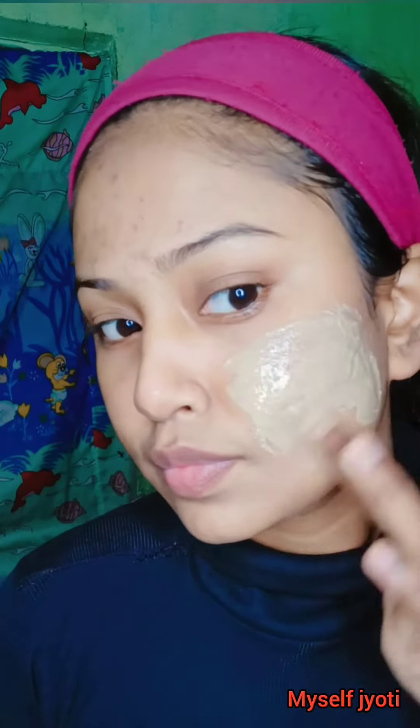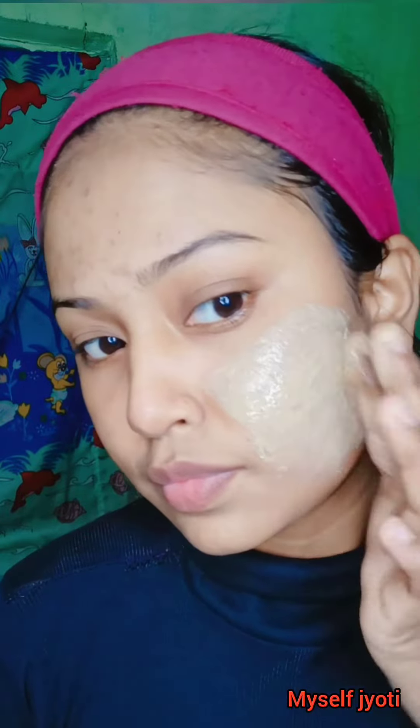Apply the mask all over your face and the spot and scar area. Gently massage the pack, then after 5 to 10 minutes wash it off with normal water.